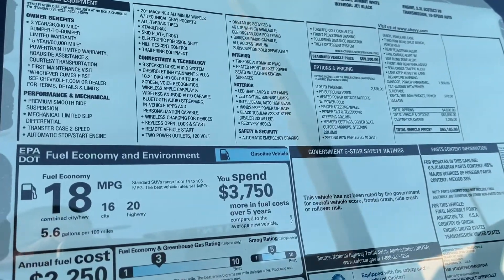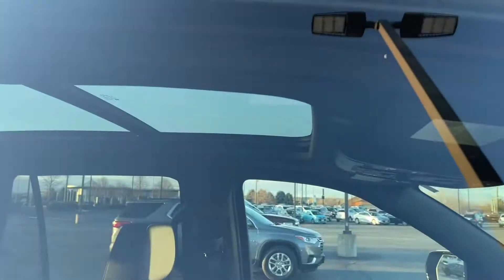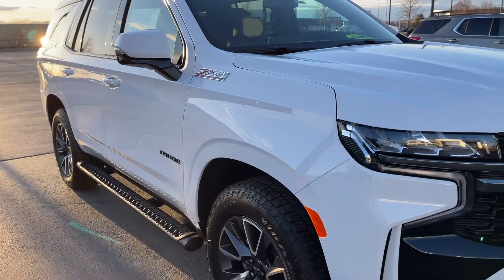This one is $65,185. This is the model I'd probably get — the Z71 model.